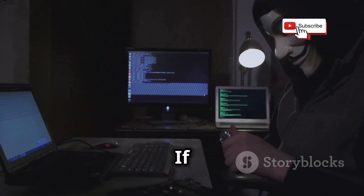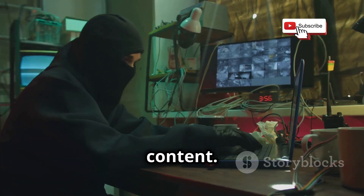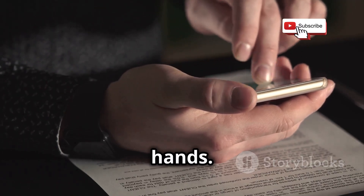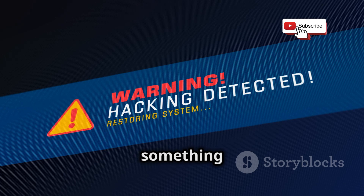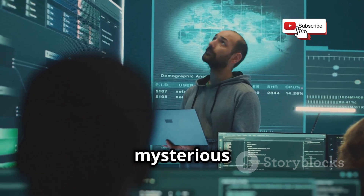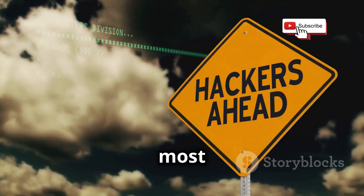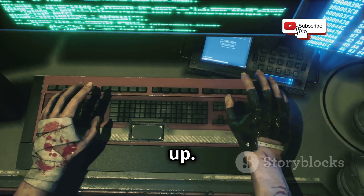Welcome back to our YouTube channel. If you are new here, make sure to subscribe and hit the bell icon to stay updated with our latest content. Ever wondered how hackers can access your phone without even touching it? In the real world, it's a serious threat, and it all boils down to something called SS7 attacks. Today we're diving deep into the mysterious world of SS7 attacks. Buckle up, we're going in.